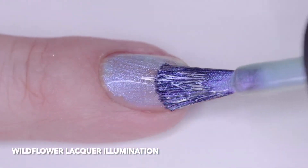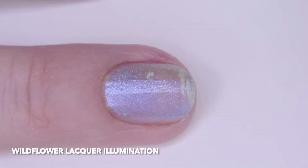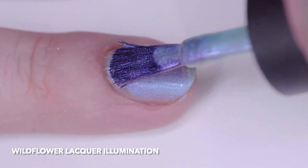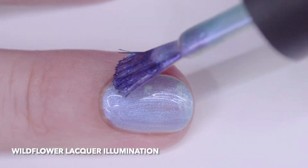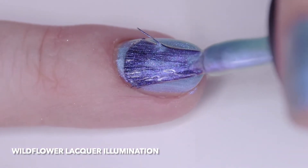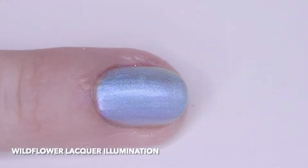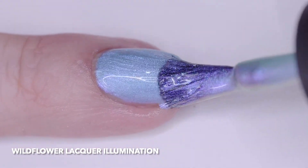Wildflower Lacquer Illumination is a blue magenta gold iridescent multichrome shimmer. I wore it in four thin coats but three will cover. It has a nice quick dry time. I recommend thin coats for shimmer-heavy polishes like this. The polish originally appeared in Birthstones Gems and Minerals for January 2021. I also reviewed it that month and the color of the bottle I received this time was the same. If anything, the formula is even better and had no tendency toward bubbling even with the strong shimmer.